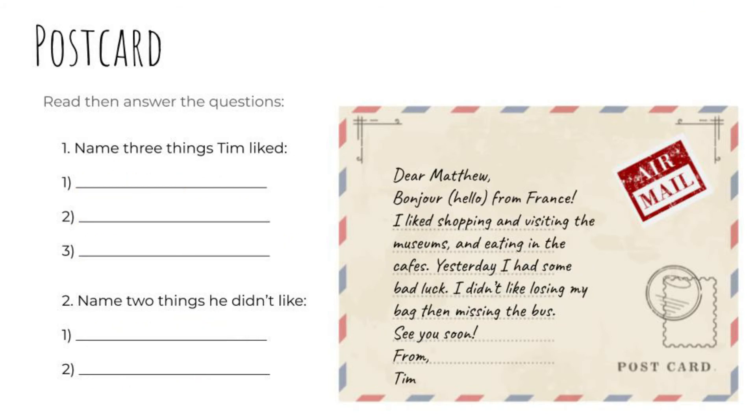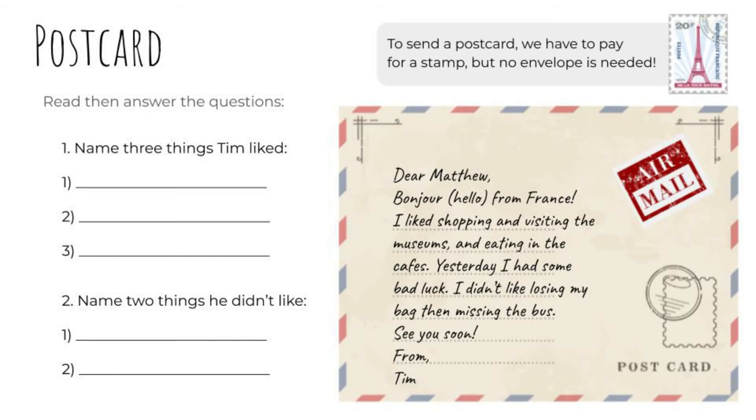Oh, another postcard. To send a postcard, we have to pay for a stamp, like this one, but no envelope is needed — you just stick it in the postbox. Let's read it together. Dear Matthew, Bonjour — hello — from France. I liked shopping and visiting the museums, and eating in the cafes. Yesterday I had some bad luck. I didn't like losing my bag, then missing the bus. See you soon, from Tim.